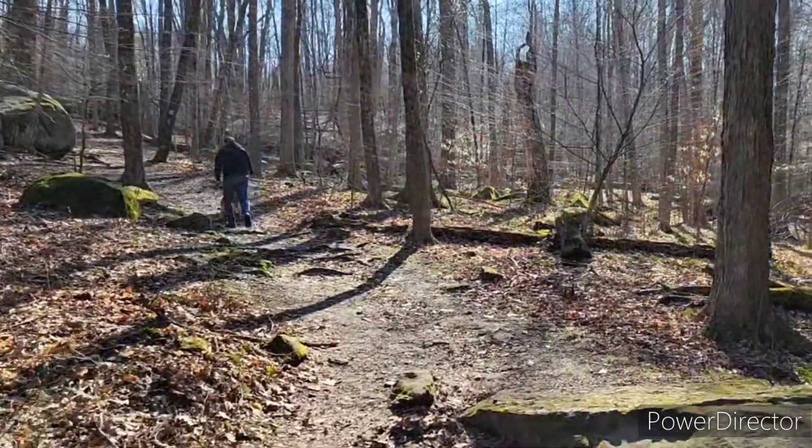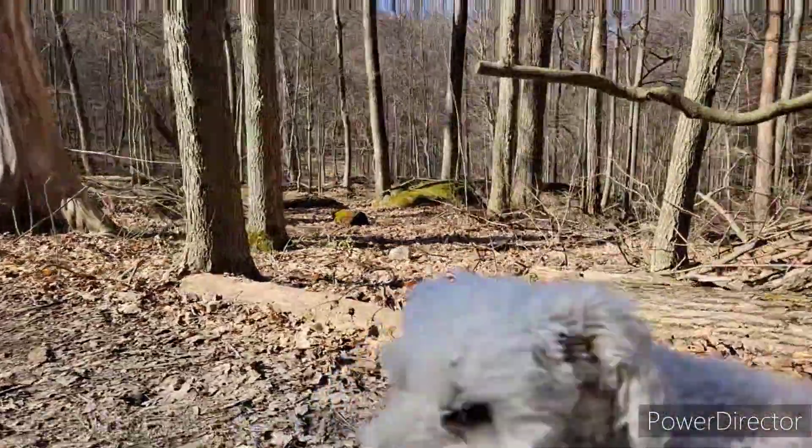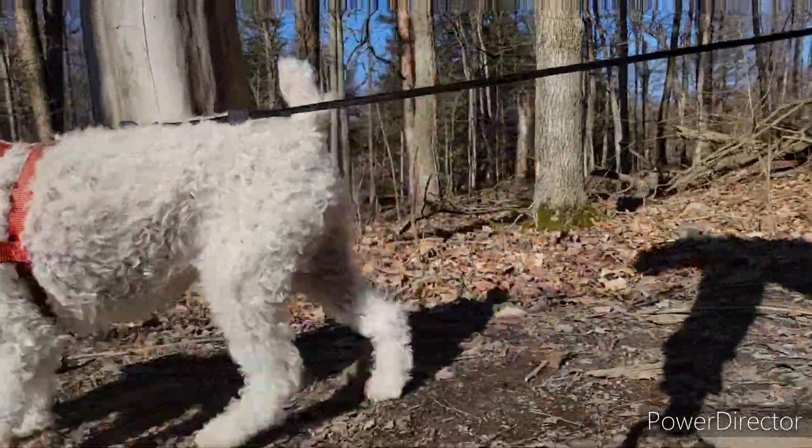Less than a ten minute drive from Hemlock Falls, Butternut Cave can be found at Malabar Farm State Park. The entire Butternut Trail is nearly a mile long, but the cave itself is only a short walk from the parking lot next to the pew cabin and sugar shed.